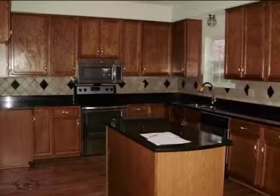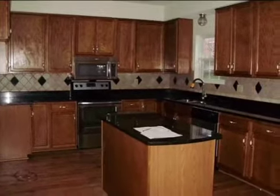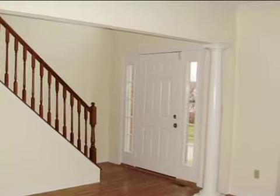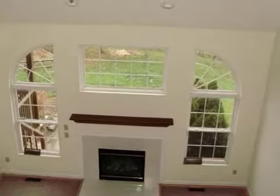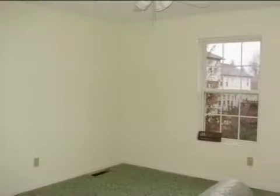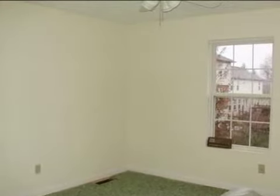Interior features of this property include walk-in closets, carpeted flooring, a fireplace, a formal dining room, central air conditioning, natural gas heat, a finished basement, a gourmet kitchen, natural stone countertops, a kitchen island, and a pantry.